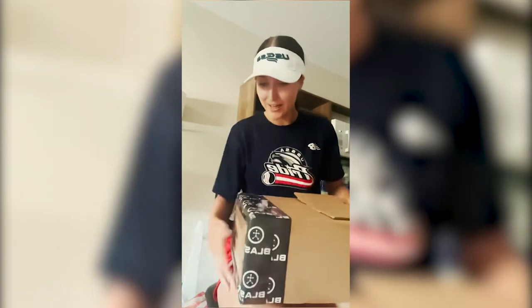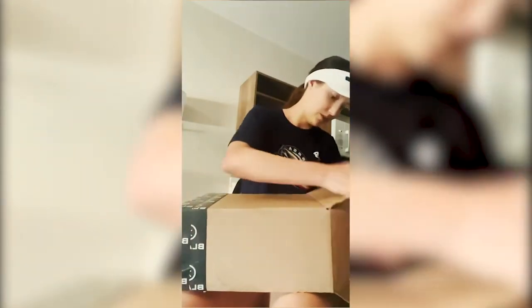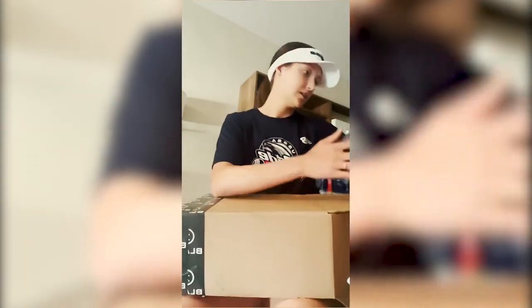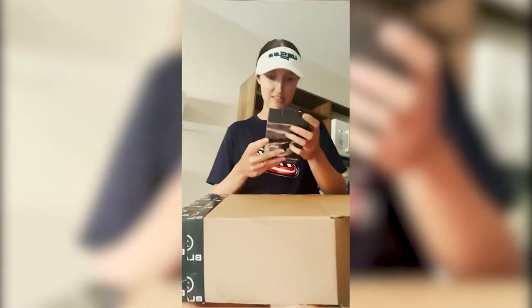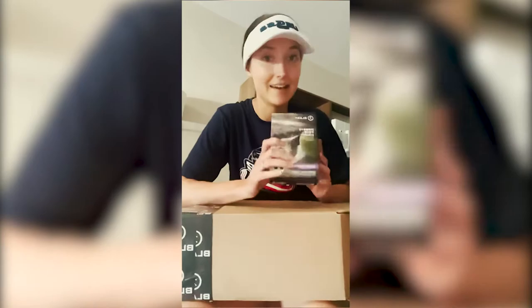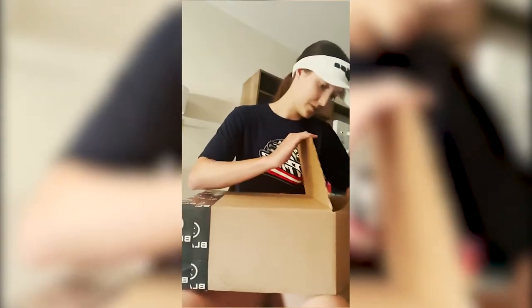My friends over at Blast sent me a little package, so we're going to do an unboxing. First up is their sensor — I'll put this on the knob of my bat and it will track all of my swing analytics.